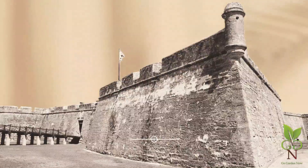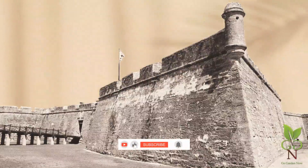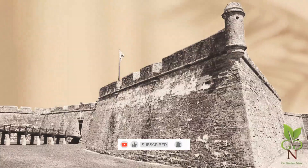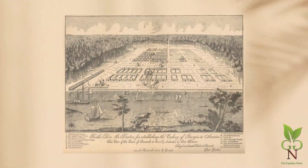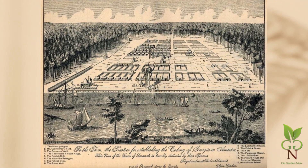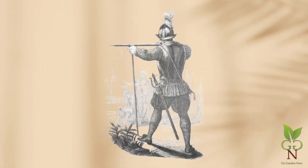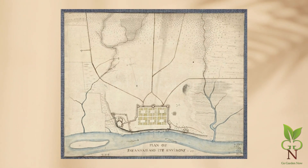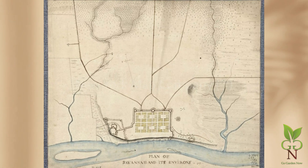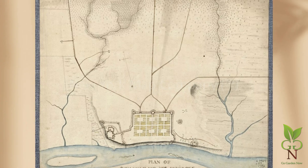Nevertheless, one purpose of Georgia's establishment was to serve as a buffer between the interests of the two hostile nations. Oglethorpe came with a plan to provide means for the colonists' self-reliance and economic advancement and to fortify against the Spanish threat. So the layout divided the town into six wards for homes and gardens with acreage nearby. Each ward had a central square for neighborhood meetings and mustering the citizen militias.